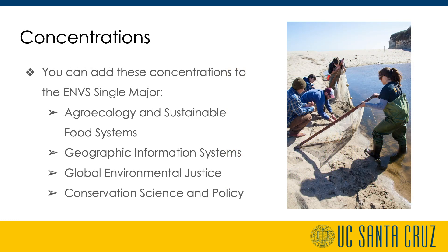We also offer concentrations in agroecology and sustainable food systems, geographic information systems, global environmental justice, and conservation science and policy, which students can add to the ENVS Single major.